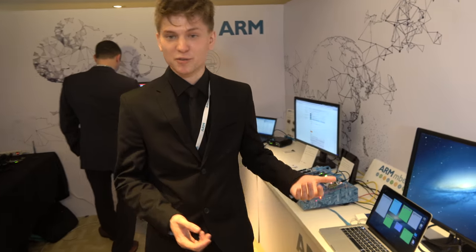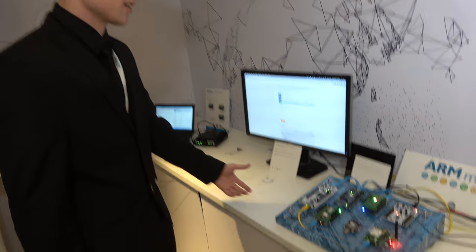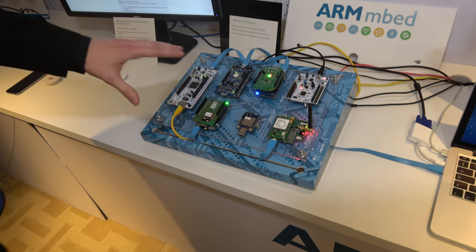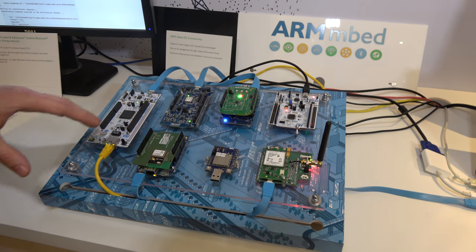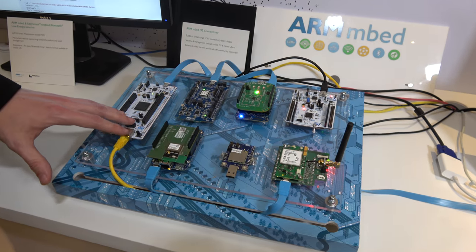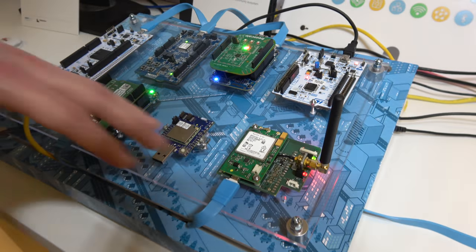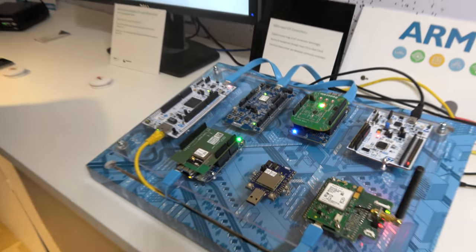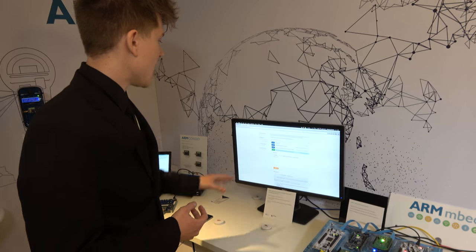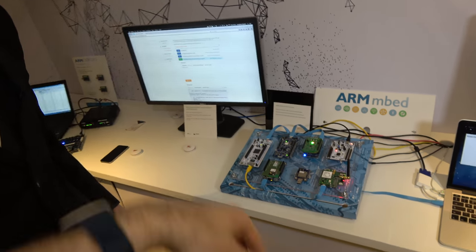My name is Eric. I'm a software engineer at ARM, also based in Cambridge. I will show you today the mbed device connectivity demo. What I have here is a few devices — each board supports a different connectivity channel. I have internet, 6LoWPAN, Thread, Wi-Fi, GSM, LoRa, and BLE. All of those devices are running mbed OS. I will show you how easy it is to use them in the mbed device connector — just one by one, you can connect them.